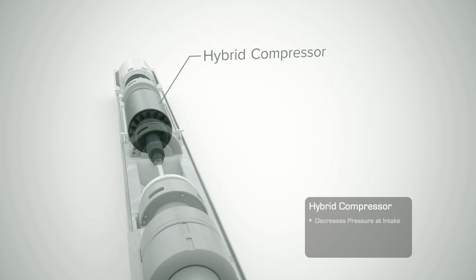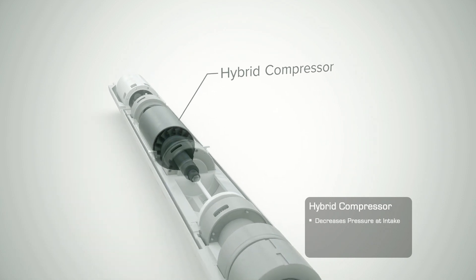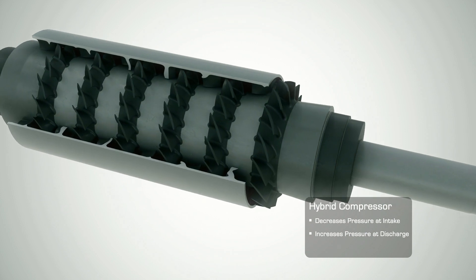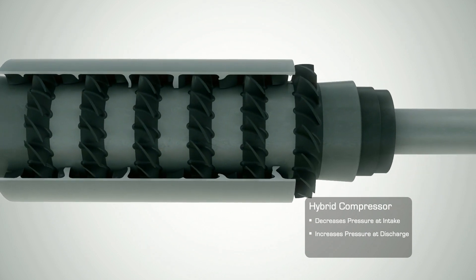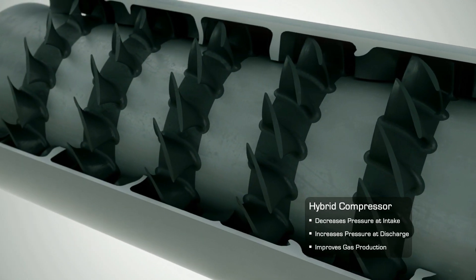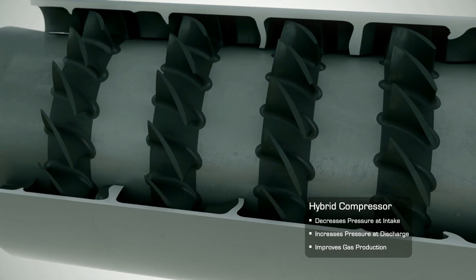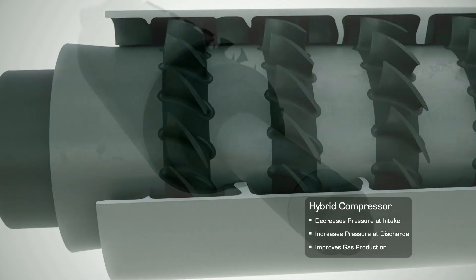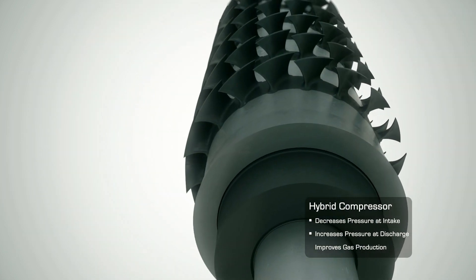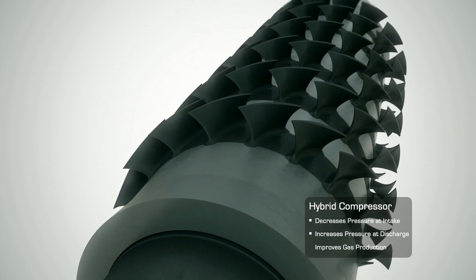The hybrid multi-phase compressor decreases downhole flowing pressure dynamically at the compressor intake, while boosting pressure and temperature at the discharge to carry liquids up hole, which significantly increases gas velocity and production. The compressor's robust design is ideally suited for the highly corrosive and erosive conditions of multi-phase gas streams that are common in unconventional wells.